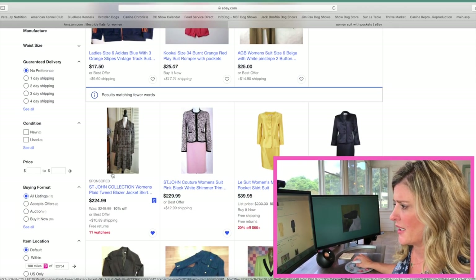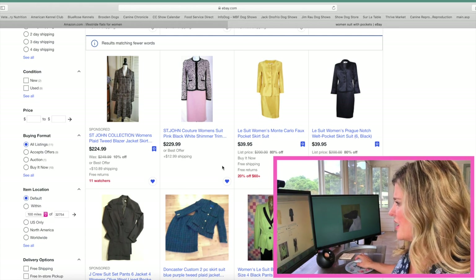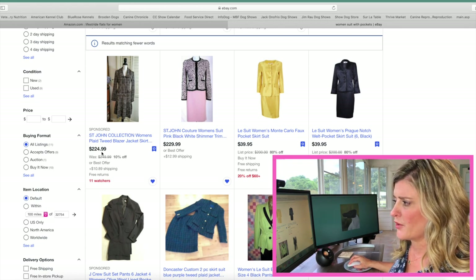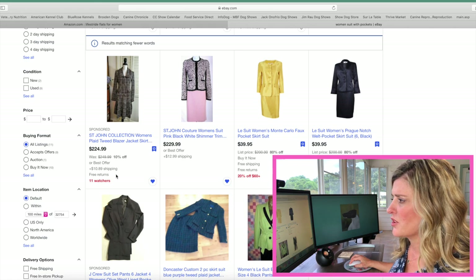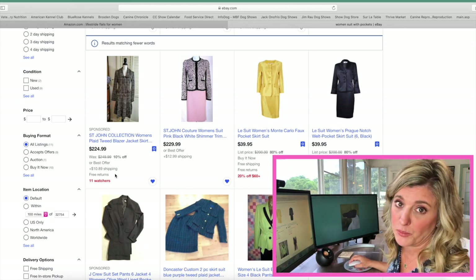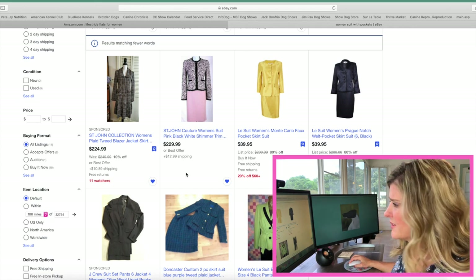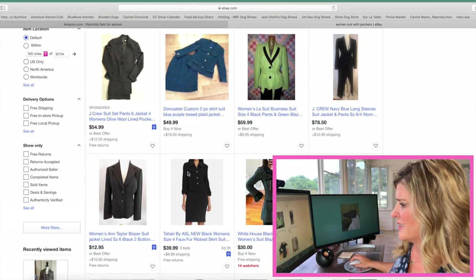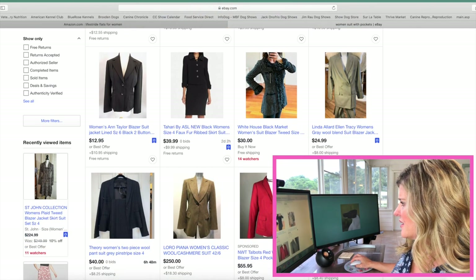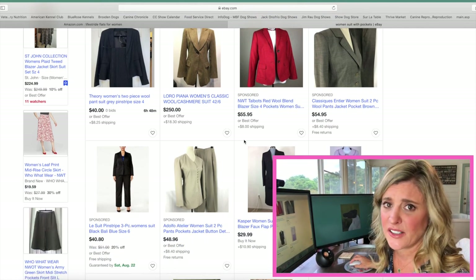You see a St. John here and a St. John here, a suit here, and the prices vary. The other thing you can see is if you can do a best offer on an item — they might be asking for $224.99, but you can go in on that item and offer something less and see if they accept it. That's a huge selling point in my opinion. Oftentimes I've bid a very low number and actually won it. Look at all these suits on this page that have pockets — White House Black Market, Tahari, Linda Allard, Theory, Talbots. The prices can't be beat.